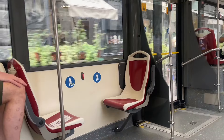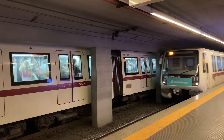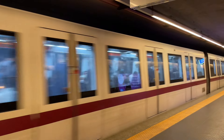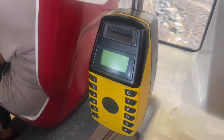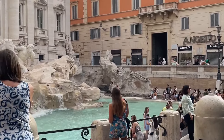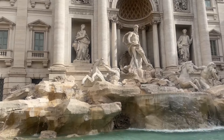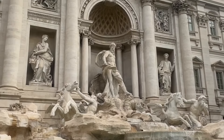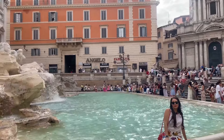Remember how I said Trevi Fountain was unbearably busy at midday? We decided to go again, but this time we woke up around 6:30 to get there by 7:30, and it was so much better. You could actually get in, take pictures, sit down, and enjoy the cute little cafes nearby. A lot of people know this trick thanks to TikTok, so you might not be alone — but it's still worth it.